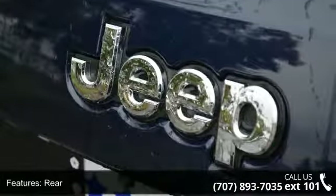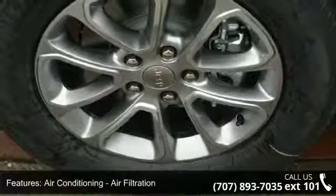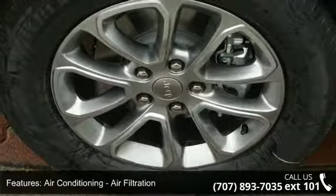Airbags include a driver knee airbag, front dual airbags, and front side airbags.